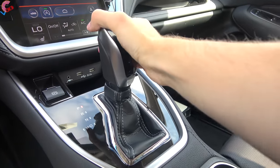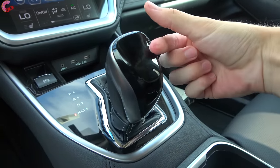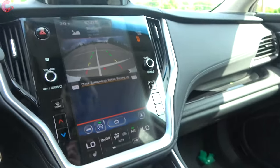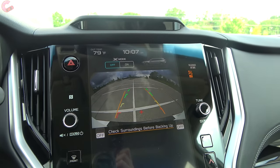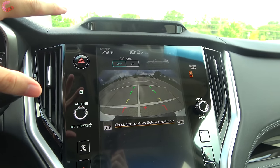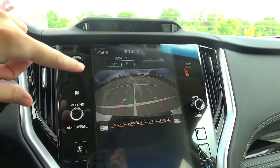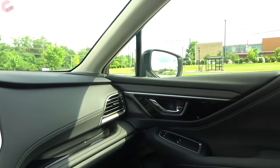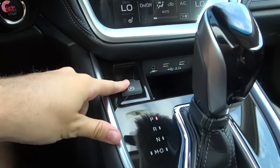Pulling back to the shifter, it is very simple to use — just pull back for drive. You can bump to the left if you want to shift manually with the standard paddle shifters. Heading into reverse, you will be greeted with this standard backup camera with active trajectory and really nice resolution. There is no 360-degree camera option on this Outback. However, if you get the Onyx Edition or the touring model, that has a front-facing camera good for parking as well as off-roading. When the vehicle goes into reverse, the mirrors will tilt down to help you see the parking lines better.